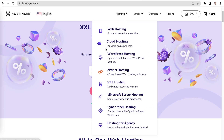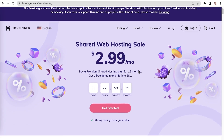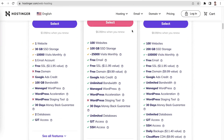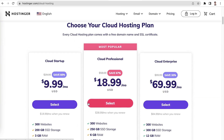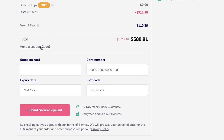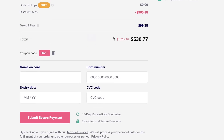Hostinger offers multiple hosting options and plans. For smaller e-commerce businesses, we recommend getting shared hosting. However, if you expect high traffic and need more storage space for images and videos, we recommend using cloud hosting instead. Some of our plans also come with a free domain name registration, so keep an eye out for that. As an added bonus, you can use the discount code HA10 to get an even more attractive price.